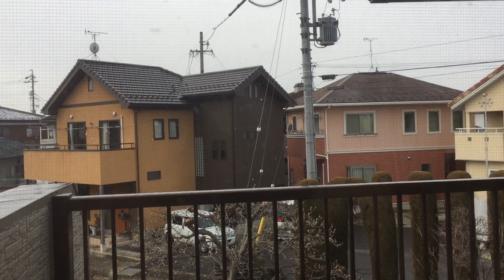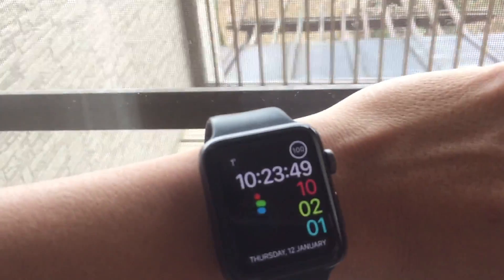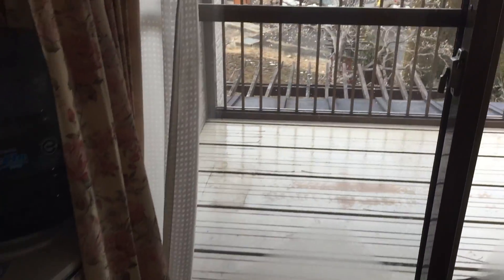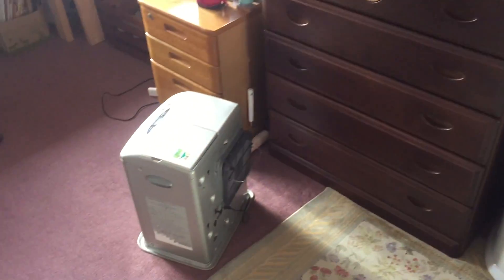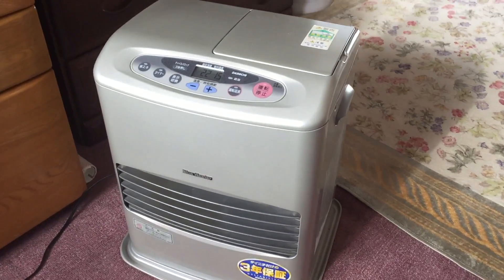It is snowing outside a little bit and it's 1 degree Celsius. Today I will show you what keeps us warm in my house. In my bedroom and working room, I have one small gas stove that I usually turn on all day when I'm in the room.